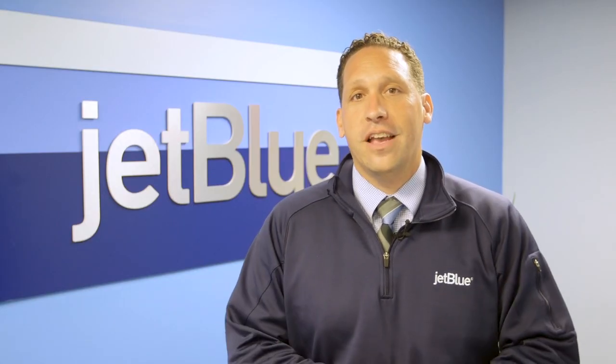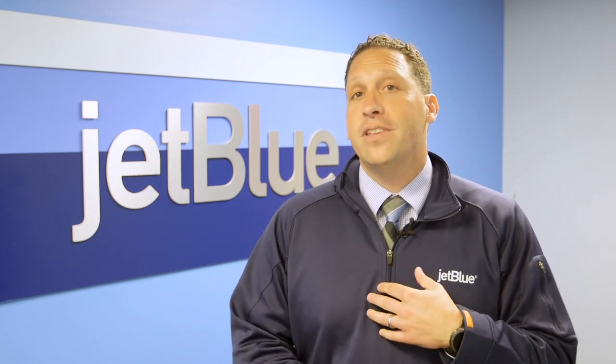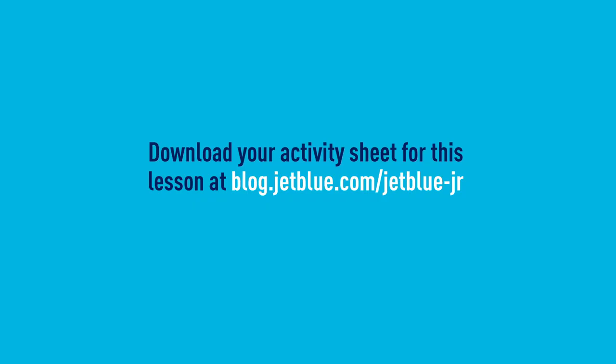So now you know how airports work. It all seems so simple, doesn't it? I hope you enjoyed today's lesson — I know I did. Thank you for joining me on JetBlue Jr., and happy flying. My name is Anthony. From all of us here at JetBlue, hope to see you in the air sometime soon.